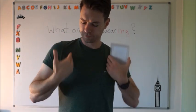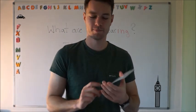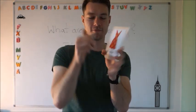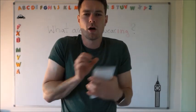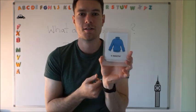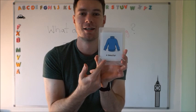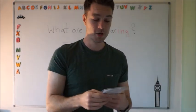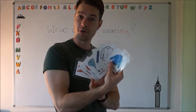For girls, they can wear a dress. A dress. Very good. And when we are cold, we can wear a sweater. A sweater. Very good. Well done. Good job. So these are the clothes we're going to be working with.